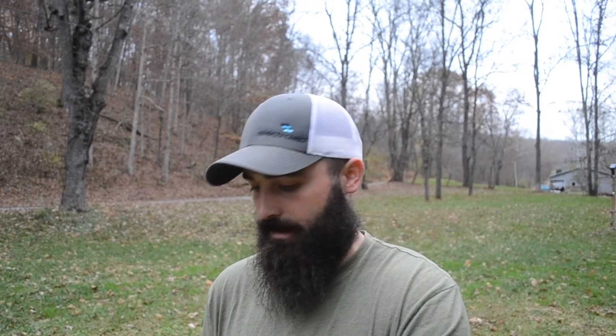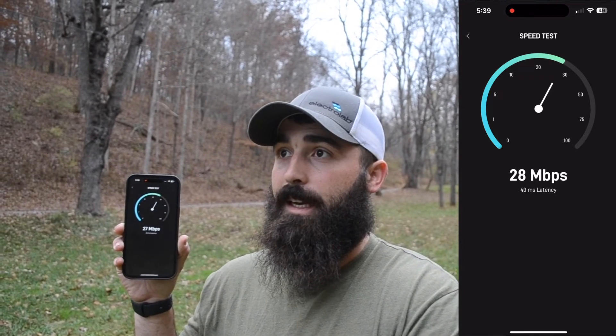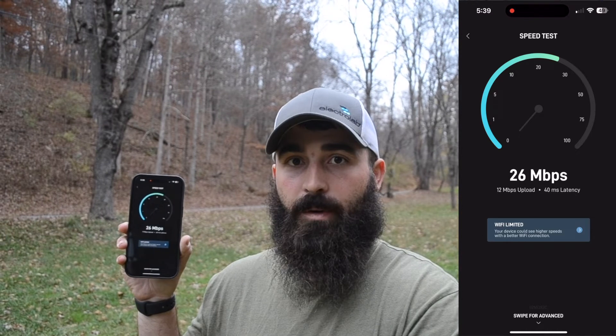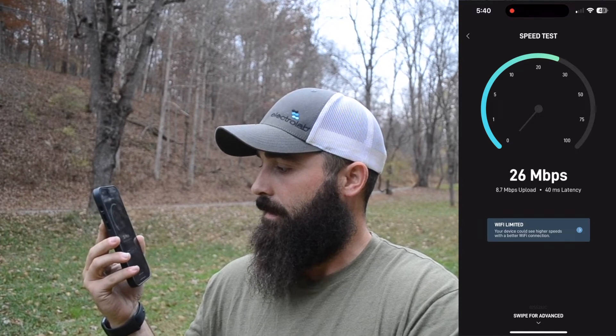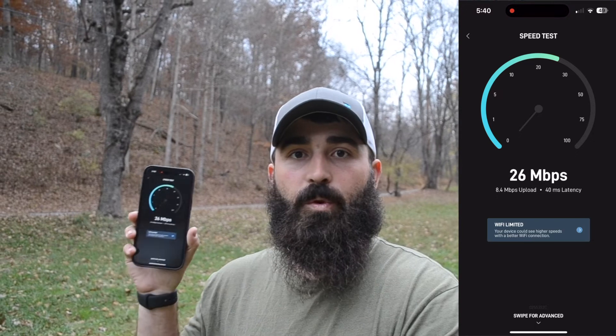Here we are in the side yard — this is where we have fires. See what kind of Wi-Fi we can get while we're sitting by the fire, during peak hours also. We are probably 60 feet away from the router inside. Looks like 26 megabytes per second download right here, and we are at 8.4 upload.